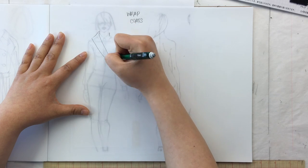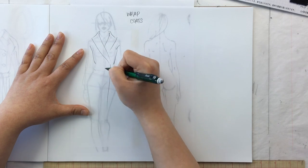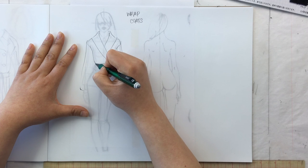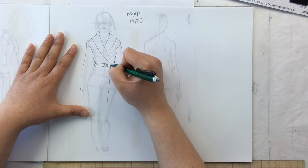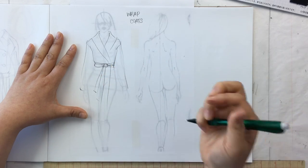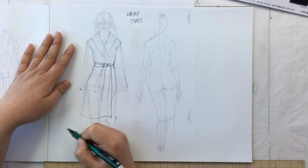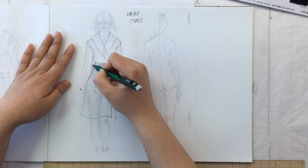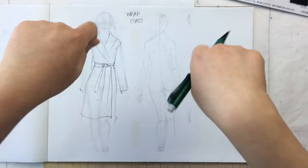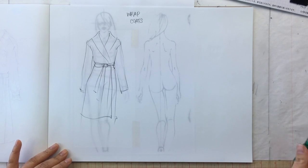Wrap coats — think about it — they're coats that you wrap and cinch with a belt. That's all, not a trick question. They will typically not have any other kind of closure; the whole thing is supposed to look like a beautiful bathrobe that you can wear out of the house. Like wrap dresses: fold, sash, tie, that's it.